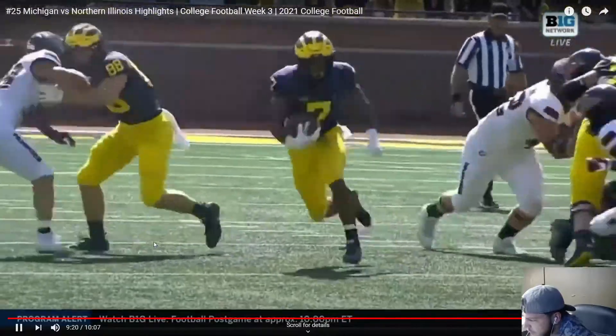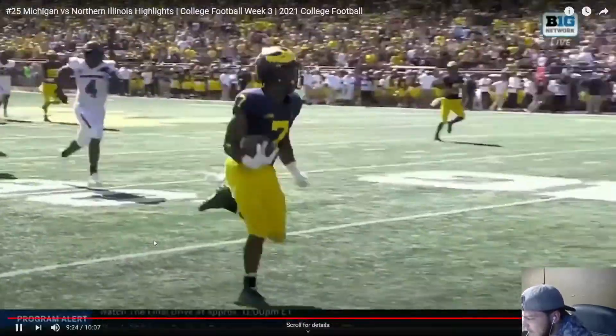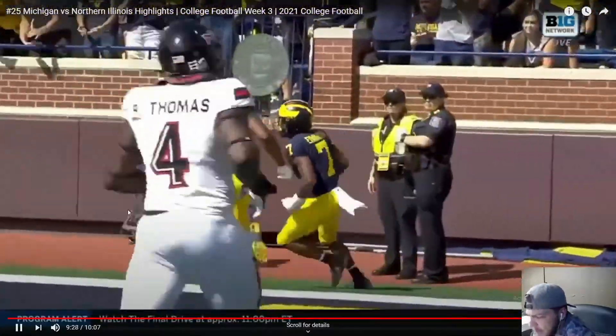Yeah, this is crazy. The rushing attack is number one in the country. If we can get some solid passing to back this up, we're going to go a long way this year. Simple as that.